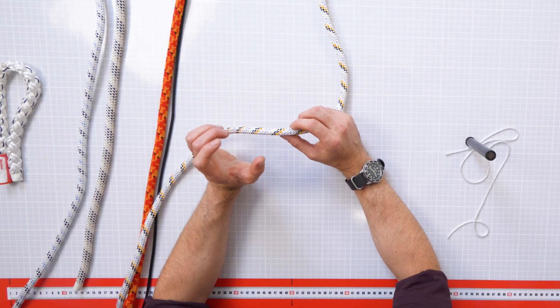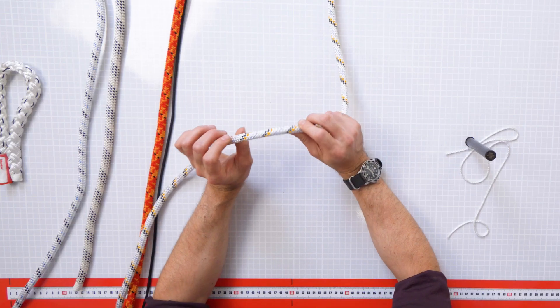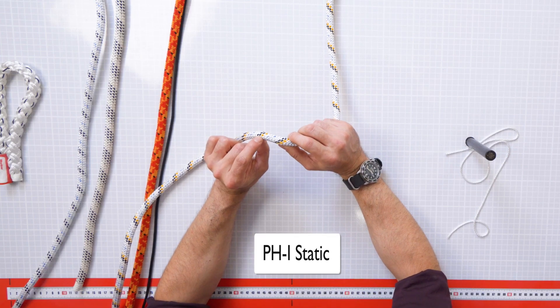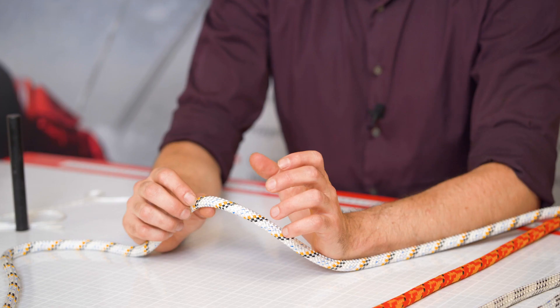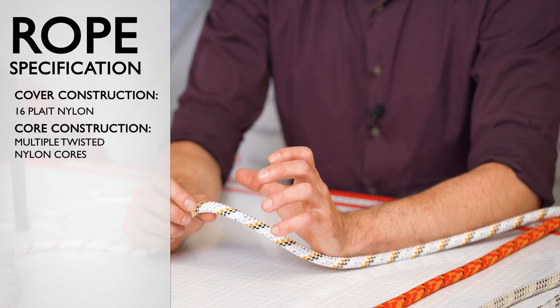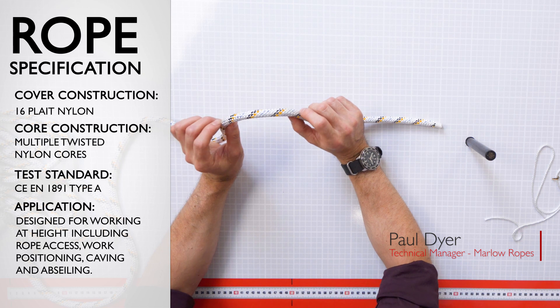Nylon ropes are used for industrial access whilst acids are being used in a similar environment. For that reason we developed this product, which has the yellow halochromic marker. The halochromic marker will change from yellow to red if it gets exposed to an acid, giving the user the opportunity to retire that rope from service. Being nylon, the rope itself is damaged by acids, so this gives you an important warning.